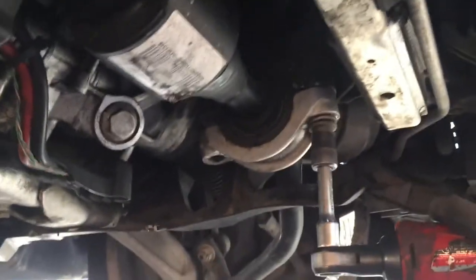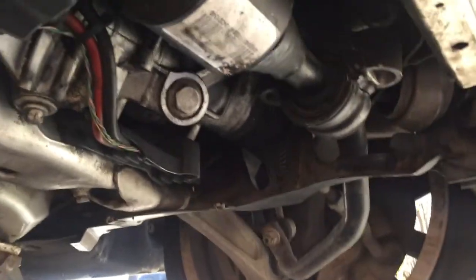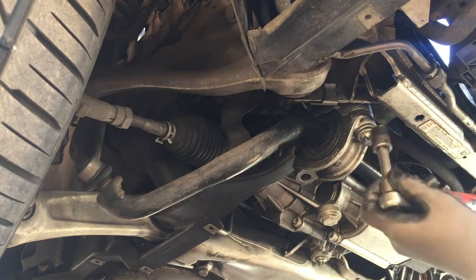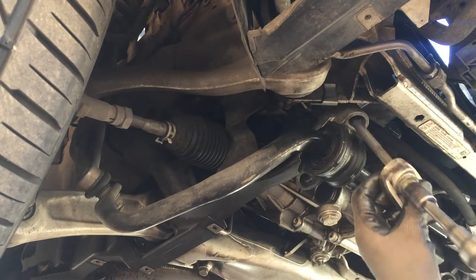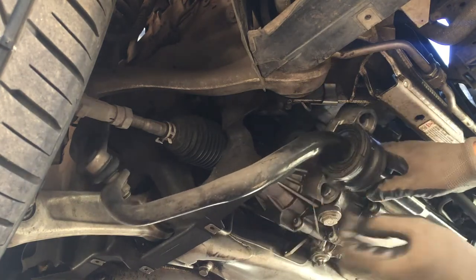Down on the car you're going to have four bolts — the inverted star E18 socket. The back one is a little bit shorter and the front one is longer — remember that. You can just let it hang; it's got thick hoses that won't be hurt. These are some very long screws.